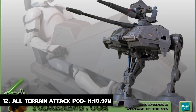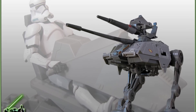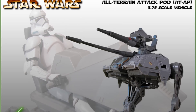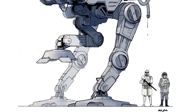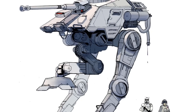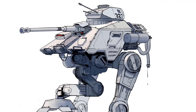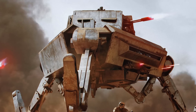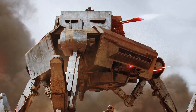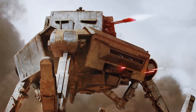Number 12: The All-Terrain Attack Port. The AT-AP, also referred to as the self-propelled artillery walker, was a small tripedal walker manufactured by Kuat Drive Yards and developed from the AT-PT. The AT-AP had an angular hull situated above two multi-jointed legs and a smaller retractable third leg. Its primary weapon was a powerful long-range heavy mast driver cannon located in the forward hull. This walker is 11 meters tall.